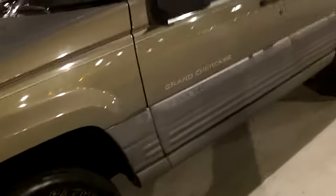Hey guys, how's it going? Here I have two Jeep Grand Cherokees today. Let me check the door — this one is a 1997 Grand Cherokee. Stay tuned for the other Grand Cherokee here as well.